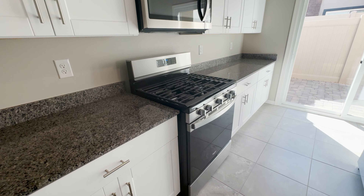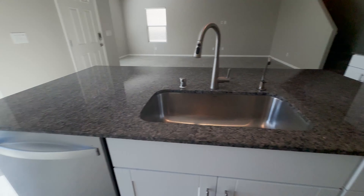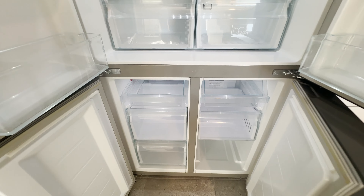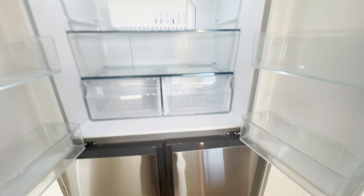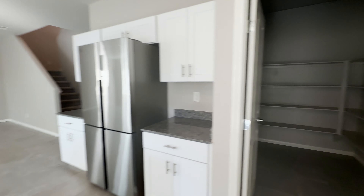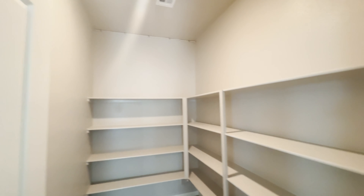Really nice matching Whirlpool gas range and microwave, Whirlpool dishwasher, and then a higher-end fridge with four doors and separate slide-out freezer drawers — pretty cool. And this is a granite countertop throughout. Good size living room, great room, open concept. Pretty large walk-in food pantry here.